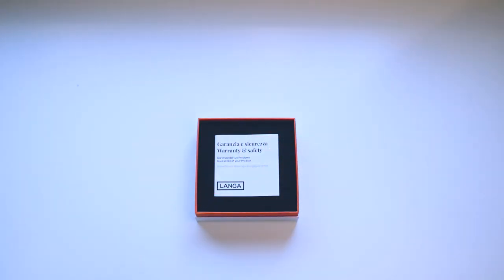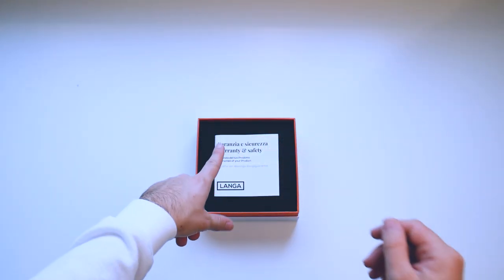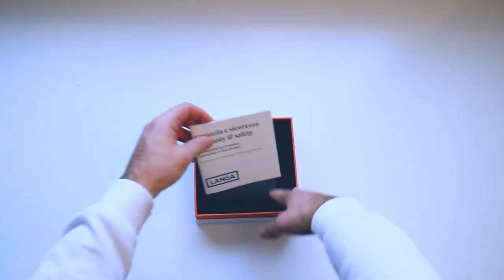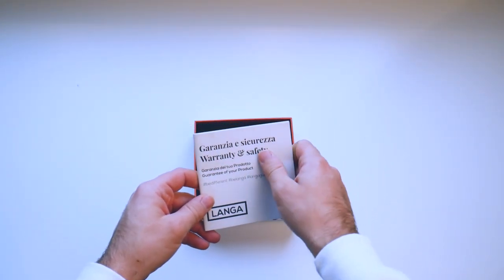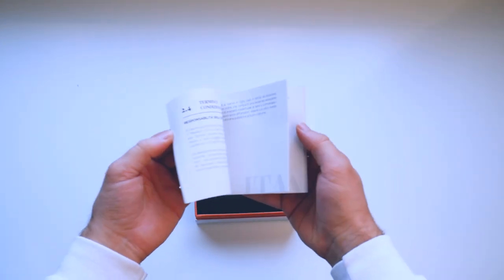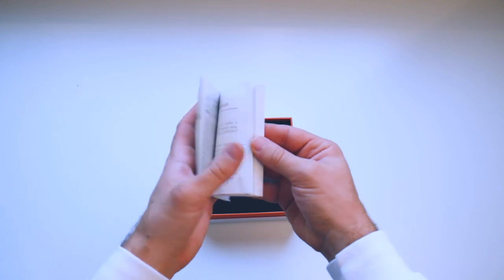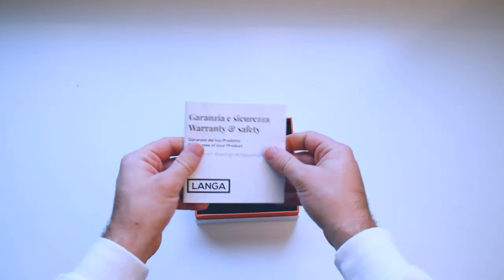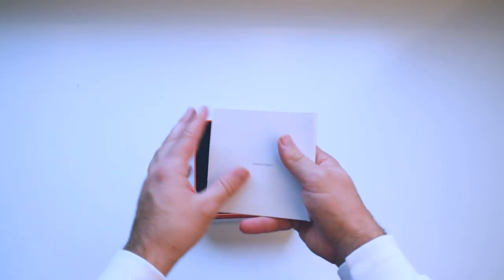Moving on, we find another important item: the warranty and safety booklet, which contains everything you need to know about Langa processing — from safety information to terms and conditions to warranty information. It's very important because many of the questions we are asked are answered right in here.